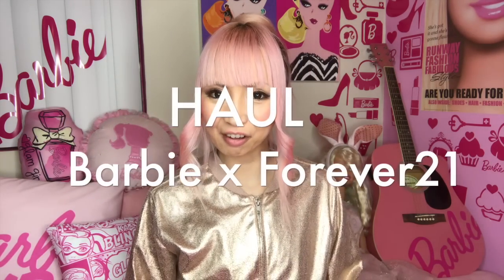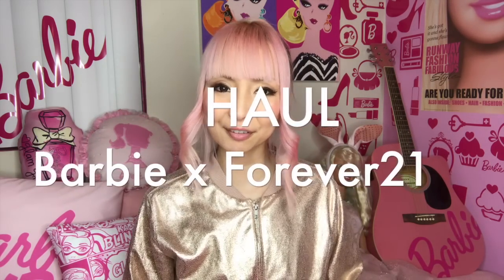Today I'm doing a whole video of my latest purchase from Forever 21. For the last several years, I've been buying a whole bunch of Barbie stuff from Forever 21. I found even more last week and ordered online.